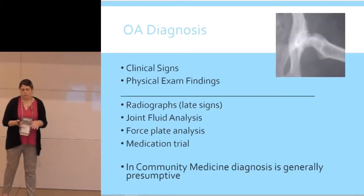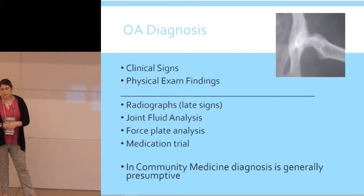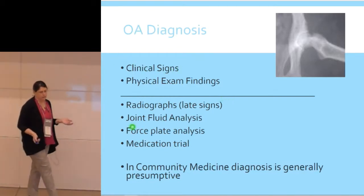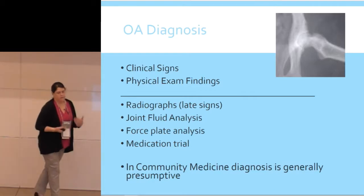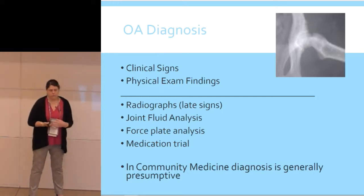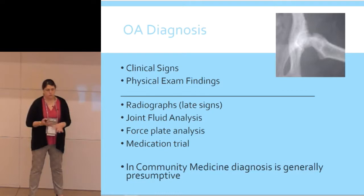For diagnosis, it's mostly going to be based on clinical signs and physical exam. If you look it up in a book, there are various tests indicated, but in community medicine we're pretty much in the 'no test' category. Some shelters now have radiographs, but many don't. Things like joint fluid analysis, force plate analysis, or medication trial are more ivory tower. Usually we're going presumptive by signalment, age, and clinical signs.